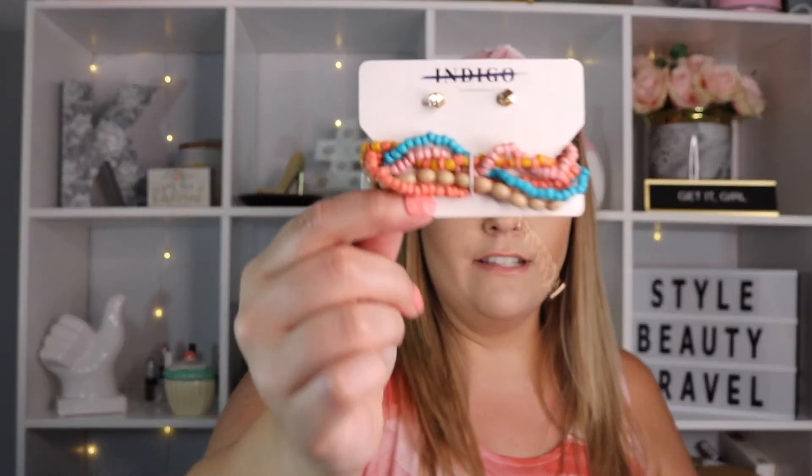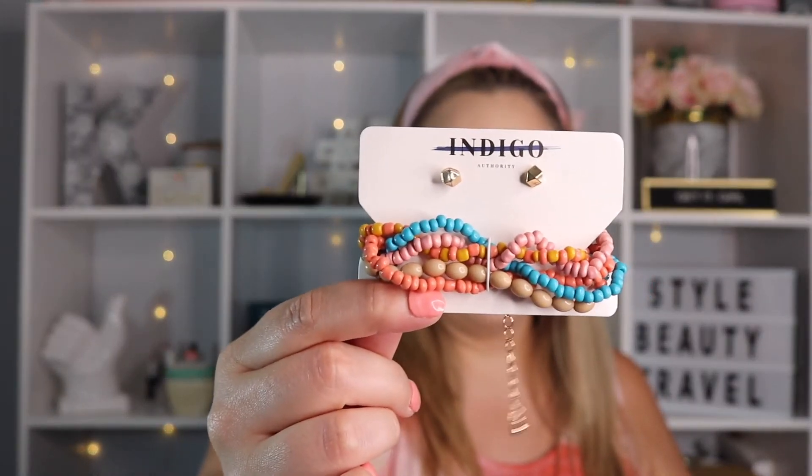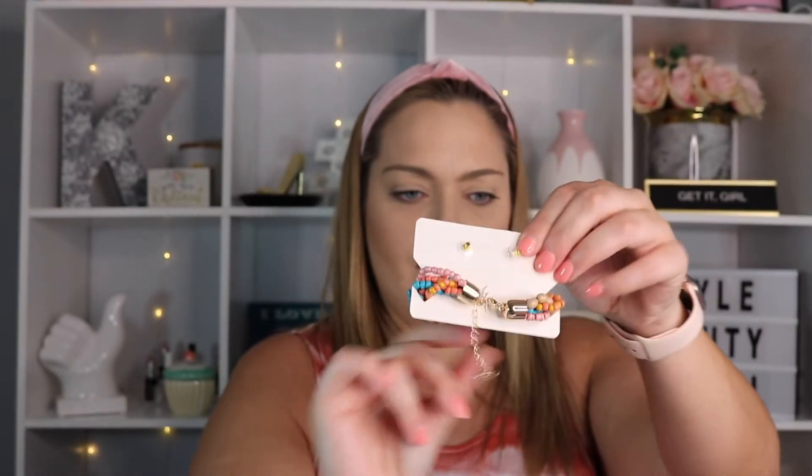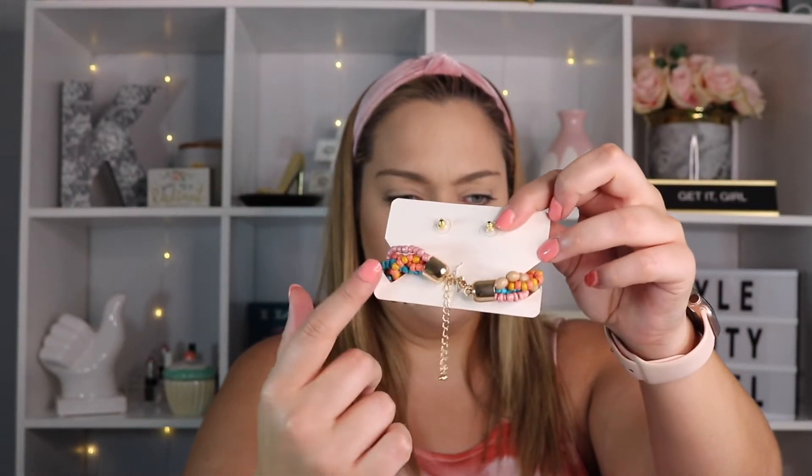Your jewelry this month is from Indigo Authority — a brand they've sent before. This is called the Monarch Pastel Bracelet and Earring Set. The earrings are kind of cute; I would definitely wear them. The bracelet is all one piece with what I'll call a 'dingle clasp' — technical term.